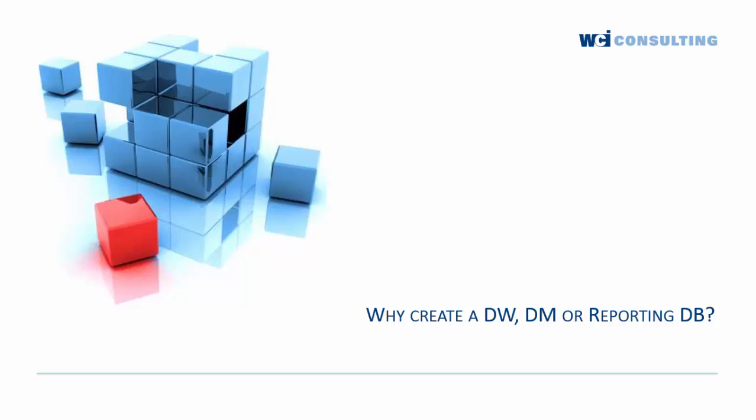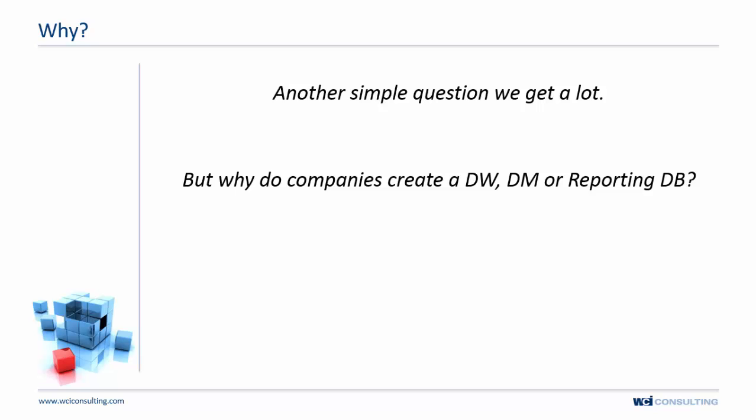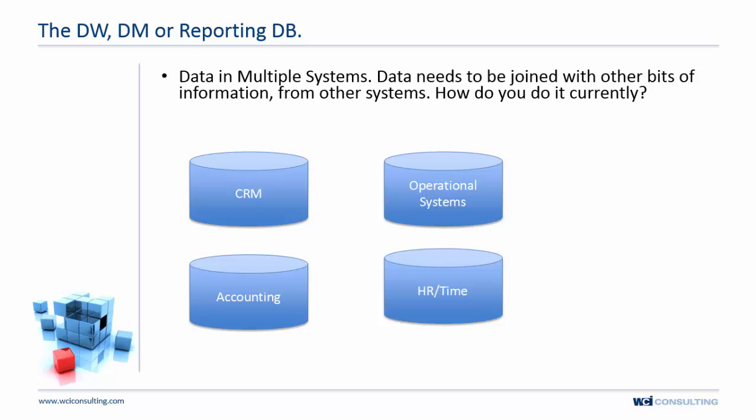This is part two of our series on why you would create a data warehouse, data mart, or reporting database. It's a simple question we get a lot: why do companies do this, and why do you need to consolidate data?